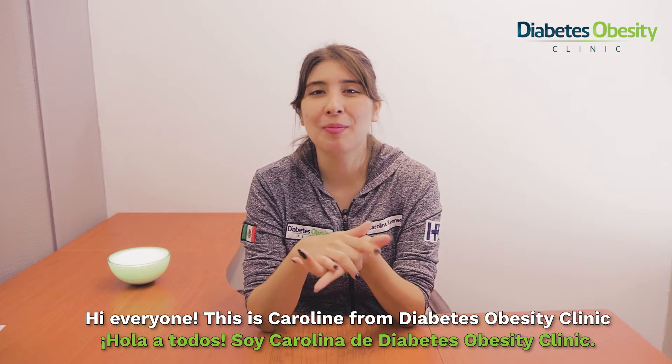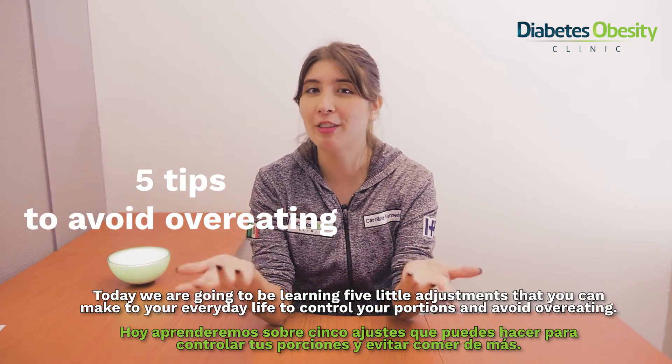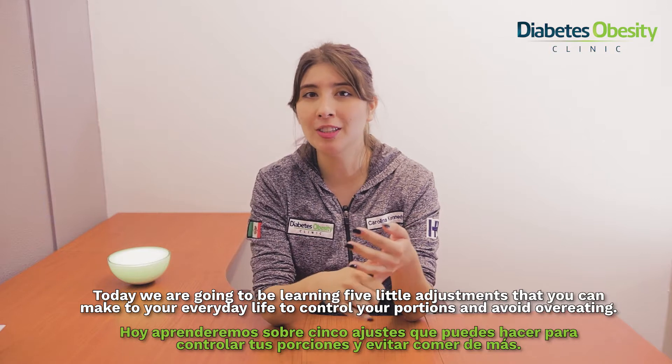Hi everyone, this is Caroline from Diabetes Obesity Clinic and today we're going to be learning five little adjustments that you can make to your everyday life to control your portions and avoid overeating.